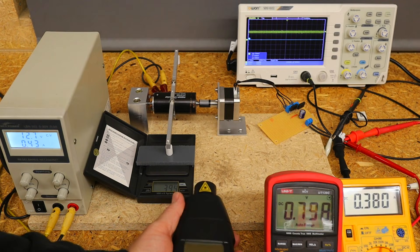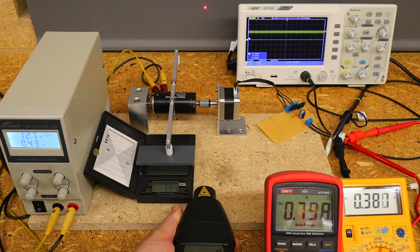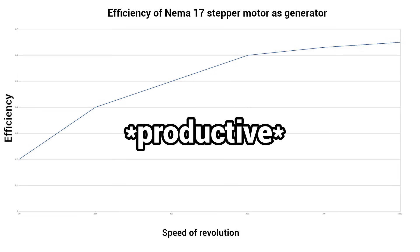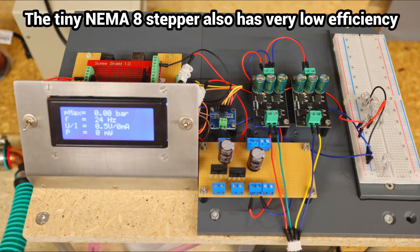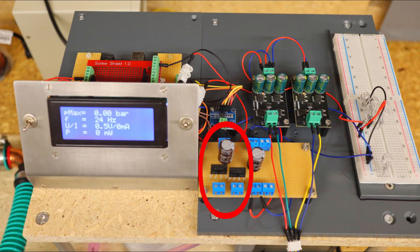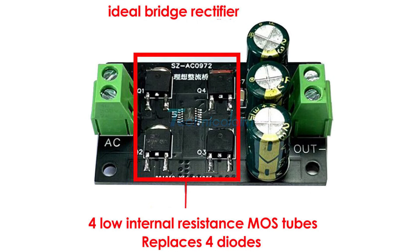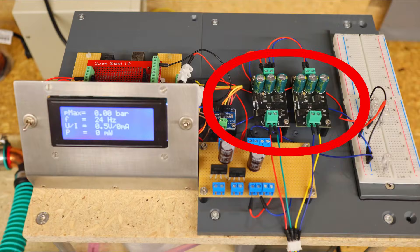In extensive tests, I have demonstrated the satisfactory efficiency of stepper motors that are not too small. However, a brushless or simple DC motor would be more effective as a generator for production use later on. The engine's output is still so low that rectifying the generated low voltage alternating current into direct current using a standard bridge rectifier consumes a large proportion of the energy. The use of active, or ideal, diodes works almost loss-free with very low voltage drop and is more effective at these very low voltages.